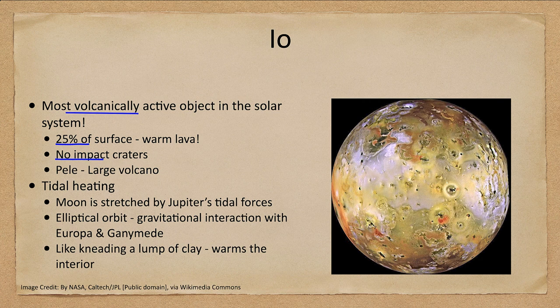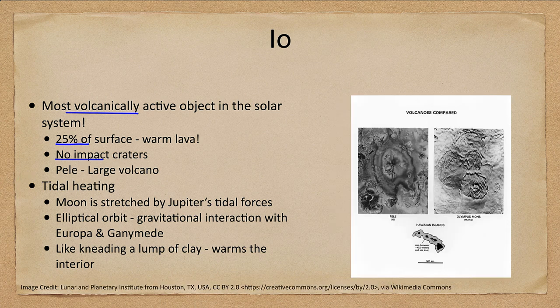The erosional and volcanic processes on Io are much greater than they are on Earth. We do see the large volcano known as Pele, which is comparable to Olympus Mons, and you can see how it compares to the Hawaiian islands — not just the volcanoes but the entire islands themselves. Much of the surface is constantly changed.